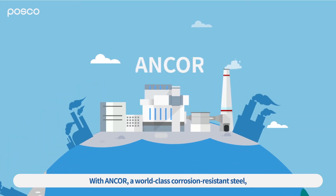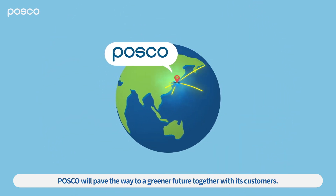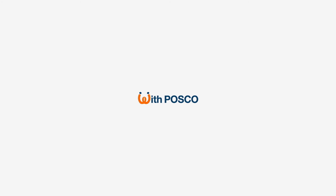With ANCOR, a world-class corrosion-resistant steel, POSCO will pave the way to a greener future, together with its customers. With POSCO.